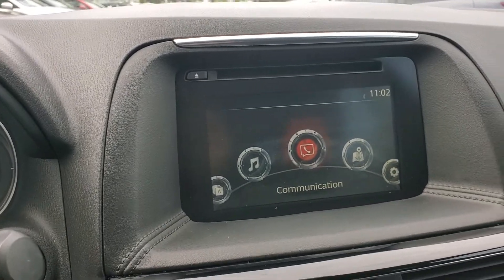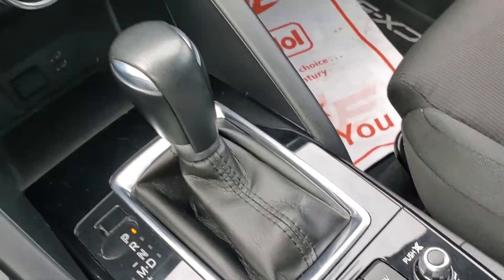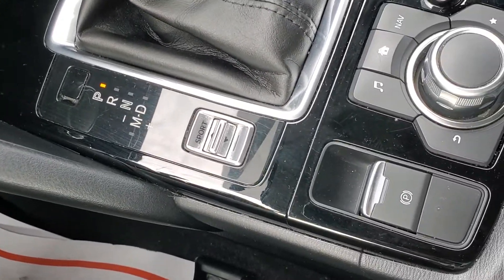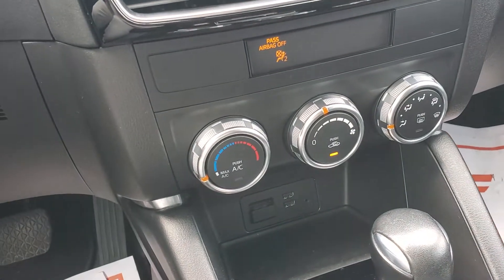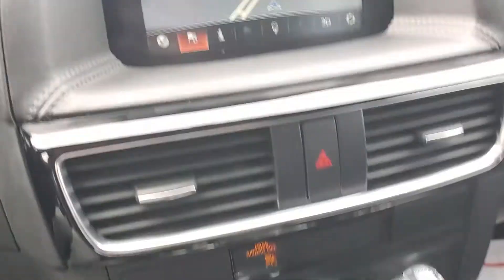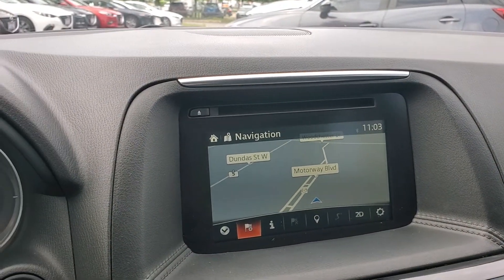The touchscreen stops working once the vehicle is moving, so you would just use your HMI commander down here. This is your shift knob, sports mode, electric parking brake, AC controls with USB ports. You also have a navigation system built into the vehicle.